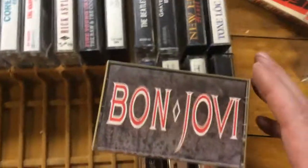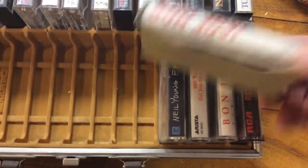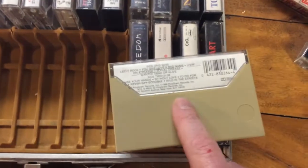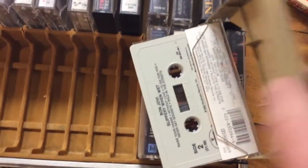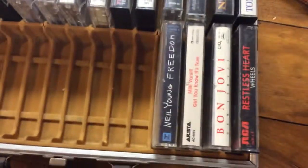Bon Jovi — no one's bigger than Bon Jovi, especially around '86–'87. This is Slippery When Wet, probably their most successful album. A lot of songs you'd know on there. Not a clear one.